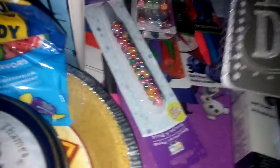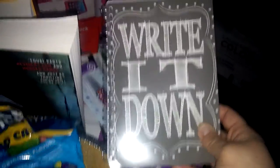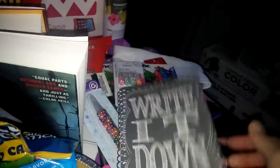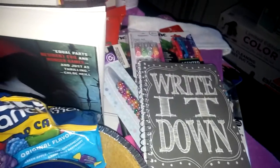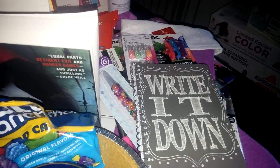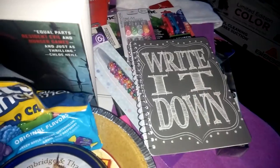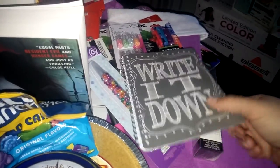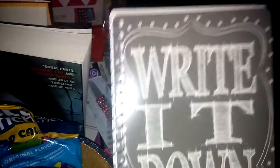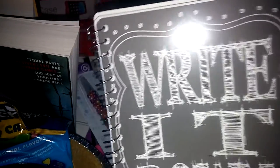So I saw this really cute notebook pad that says 'Write It Down' and it's just a cute notebook pad. The reason I like this one is because my husband is always telling me to write stuff down — he's like, 'write it down, write it down.' So when I seen that, I thought that was perfect, a little inside joke. I picked it up and it's really cute. I like the light gray and the little light detail around it.